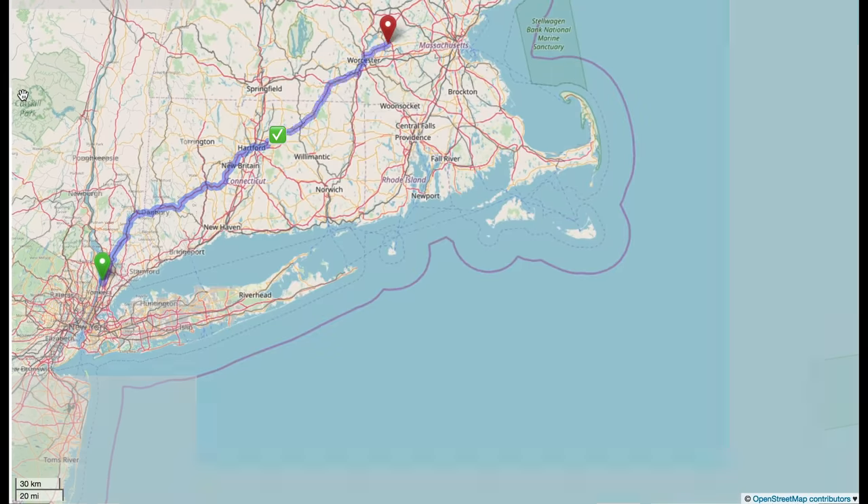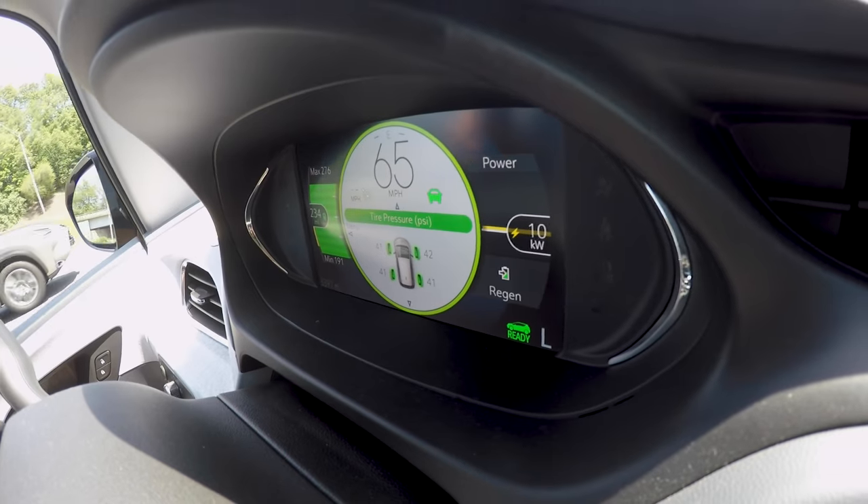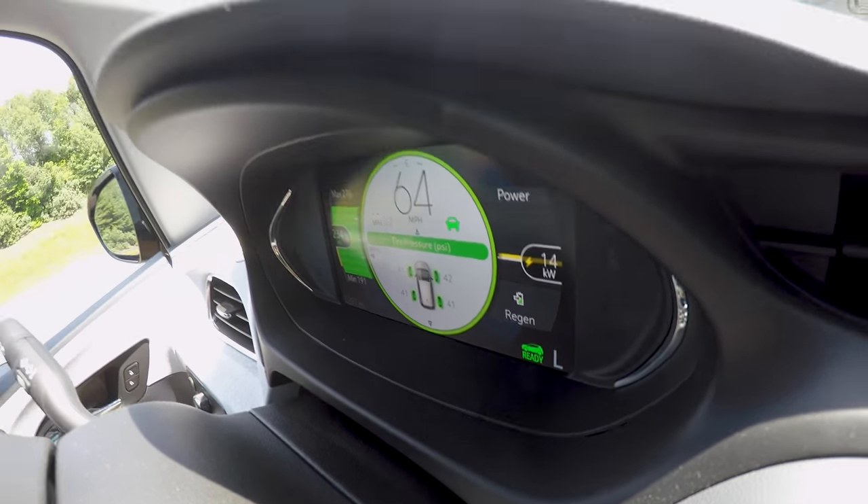The next leg of our drive was a mere 70 miles. We had 169 miles before that charge, so now we have about 234 miles while using the AC. It's about an hour and a half to our next charging station at Solomon Pond Mall, where we'll stop for lunch and charge up again.